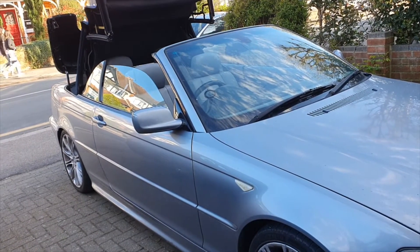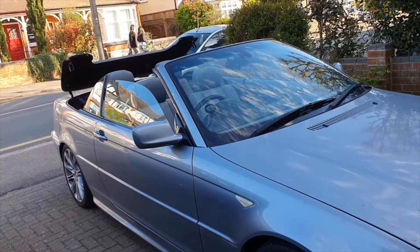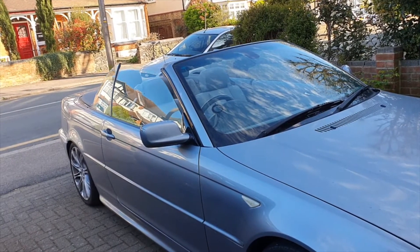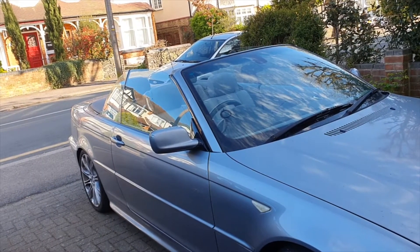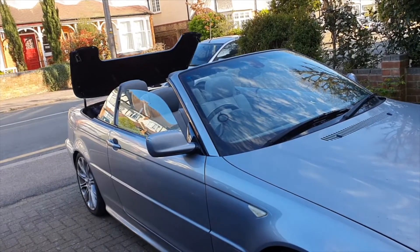The problem I had was that I had trouble putting it back up from the key and getting the windows back up from the key. But that seems to work great now. What I want to do is get the windows back up and then do it in reverse, because the problem I had was in reverse. So I'm going to lock the car and hold the lock button — and see, this never worked for me before. Now the roof's going back up!